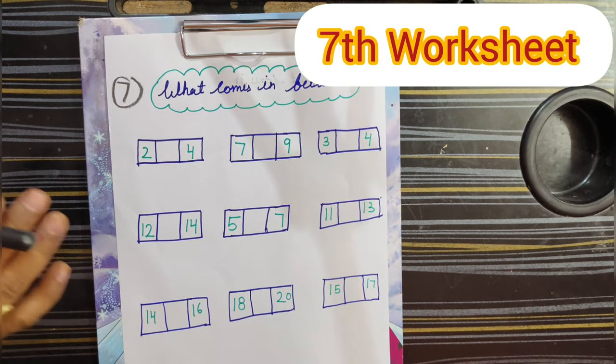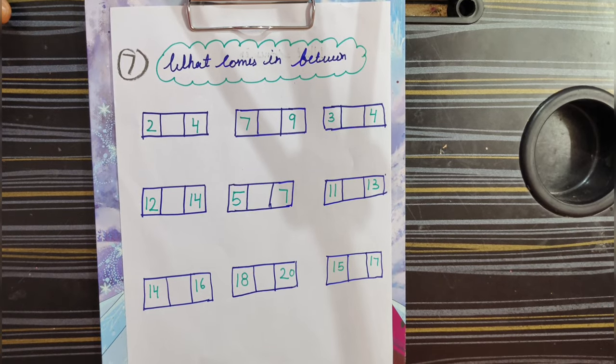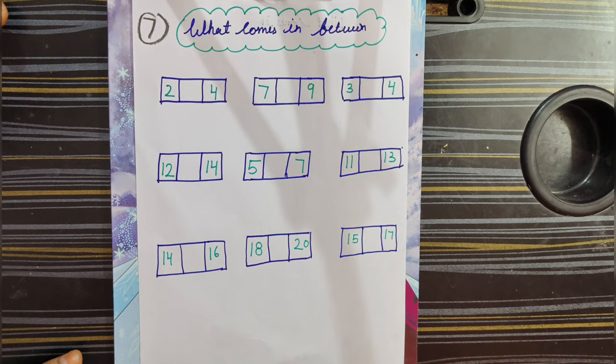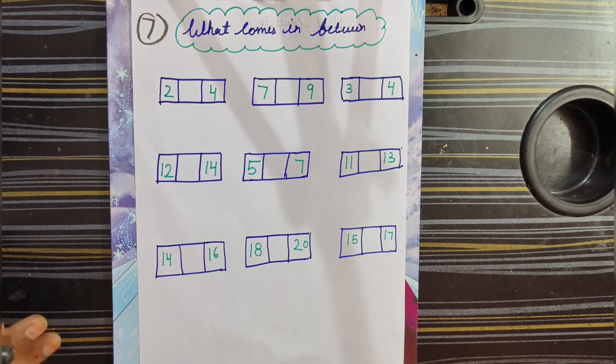The seventh activity is: What comes in between? We will do it. Parents mainly do it — they do it before or after, but we need to teach kids what comes between numbers. It is easy for them.